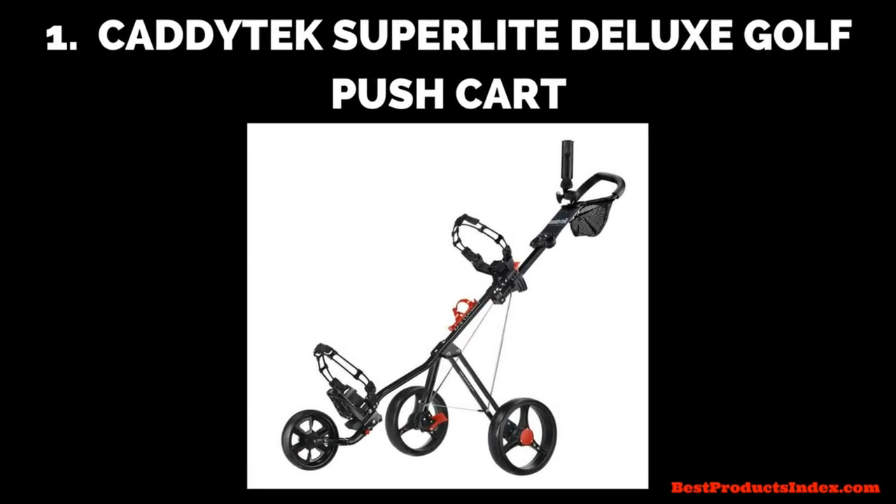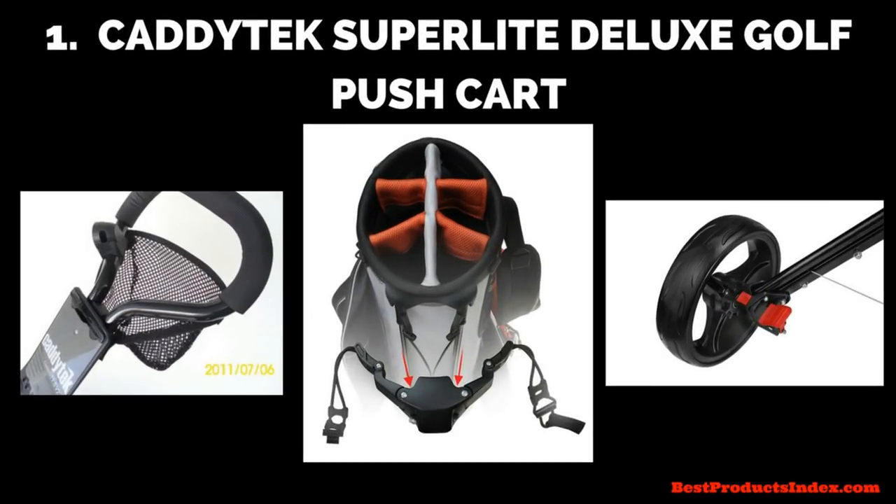The first one is the Cadditec Super Light Deluxe golf push cart — that is a mouthful. It's got a patented bag holder design that fits standing bags perfectly and keeps gear safe and secure. It has a simple quick braking system: press to brake and press again to release. Convenient features include an umbrella holder, a mesh net, a beverage holder, and lots more.